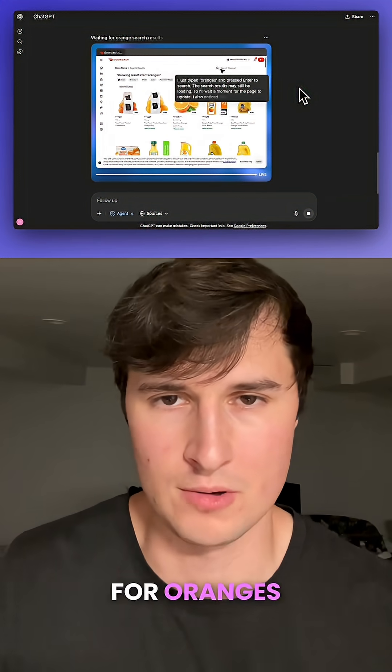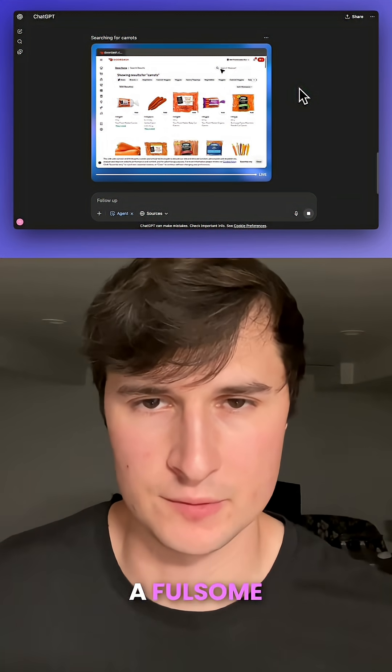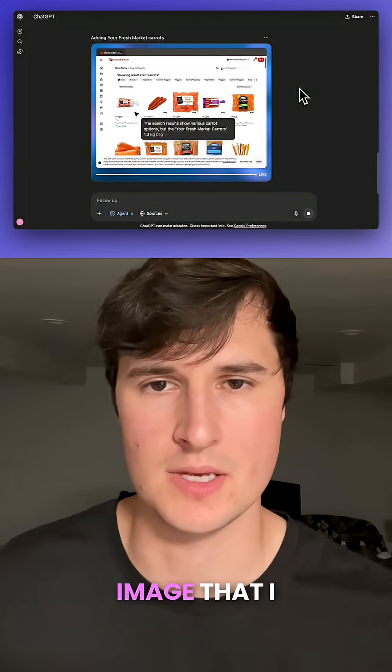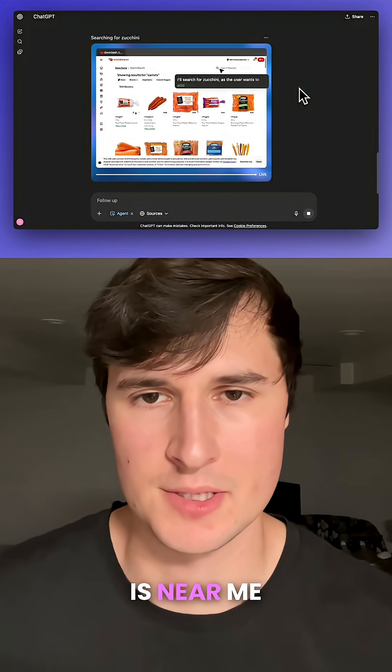You can see that it's searching for oranges here, and now it's searching for carrots. It's really just building out a full cart of food based on the image that I gave it. It also looks like it selected food from a Walmart that is near me.